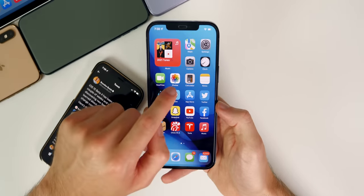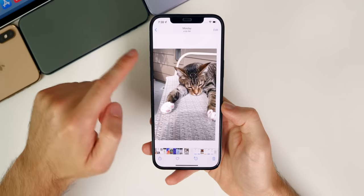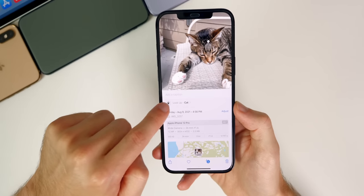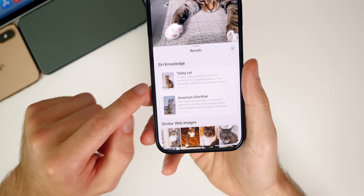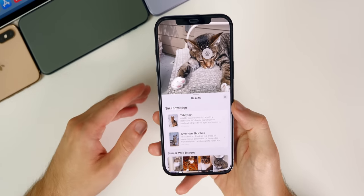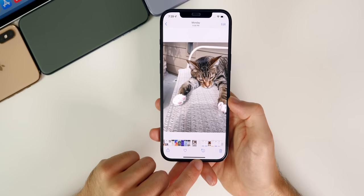Visual Lookup allows you to identify breeds of dogs, cats, plants, flowers, and more. For example, with a picture of my cat, if you swipe up you'll see a 'Look Up' option with a paw print icon on the cat's head. Tapping it identifies the cat as a tabby cat — which is correct. It's also great for identifying dogs when you're out and you snap a picture of one you don't recognize. Definitely going to be one of the standout features people talk about in iOS 15.